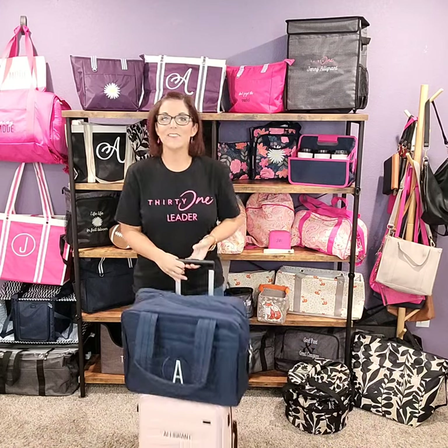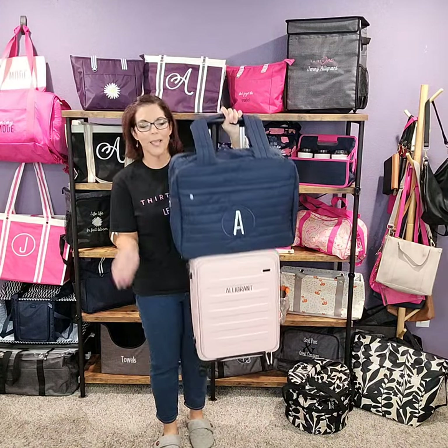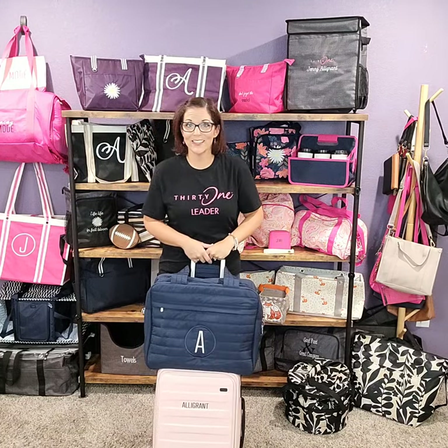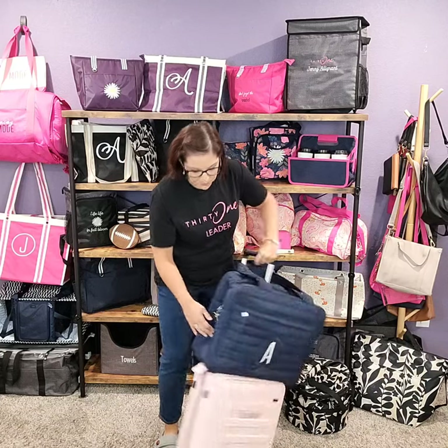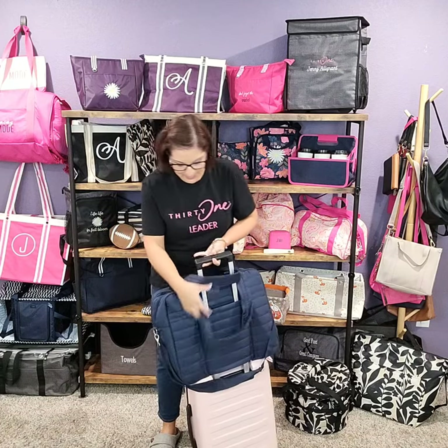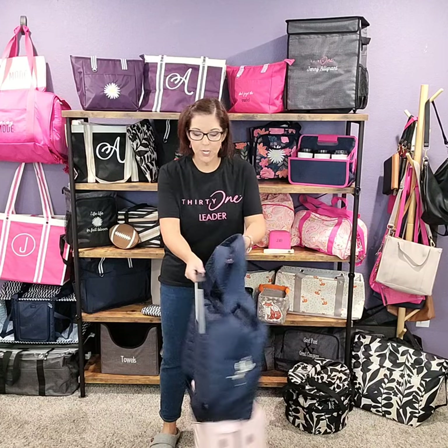So we've got our packing cubes and our Glamour Case — now we qualify for a customer special. Let's talk about what bag we want to put them in. This is the Voyager Tote. I have it on top of one of our small hard-case luggages. The luggage has a USB charger port on the side, fits in the overhead compartment of a plane, and you can put your name on it — I love the luggage. But let's focus on the Voyager for a moment. What I wanted you to see is this handy feature on the back — this is the trolley sleeve. It lets you slide your Voyager Tote right onto your luggage. It's really handy.